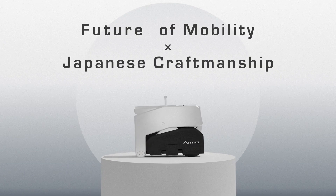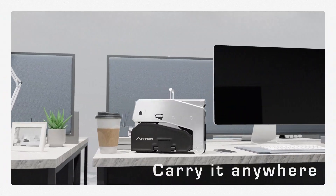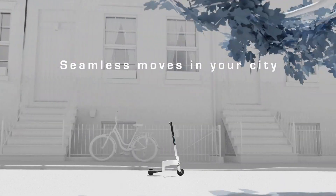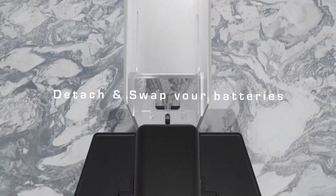The Arma scooter can be folded and unfolded in just 30 seconds. A built-in lock adds a layer of security, making it difficult to steal. Expected to be released in 2024, the Arma scooter is anticipated to be priced around $1,500.